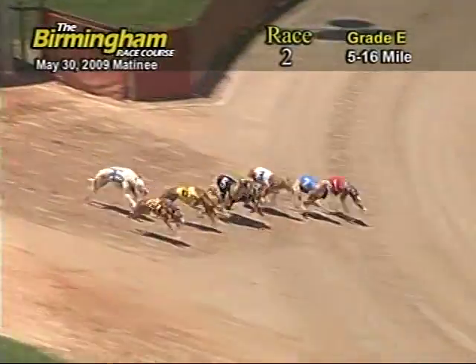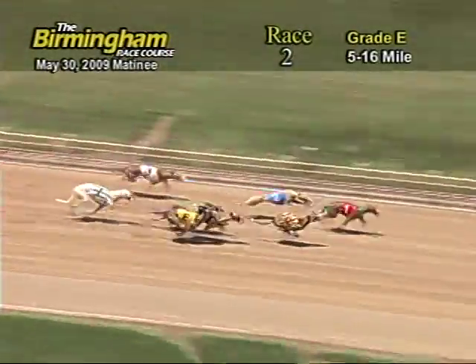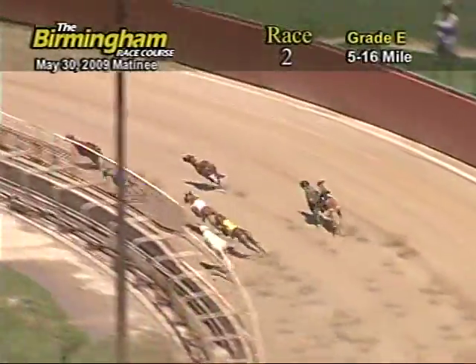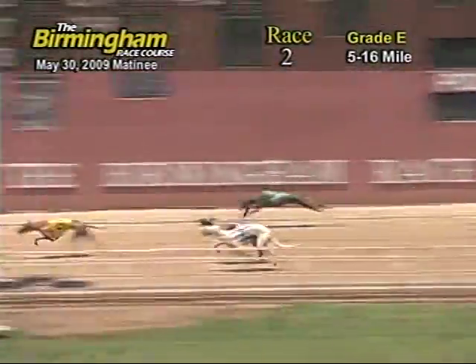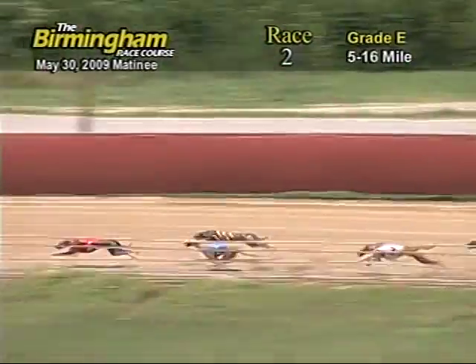And they're off, in front as they 1-4-8-2-5-4-6-3-and-7. As they go into the first turn, Levy's Image has a lead from the 2-8-3. As they go down the back stretch, number 1, Levy's Image holding on to lead from the 8-2-3-6-7-5-4. Entering the final turn,